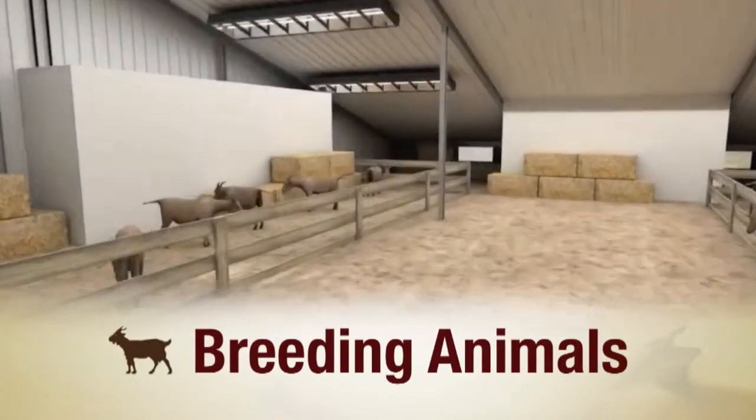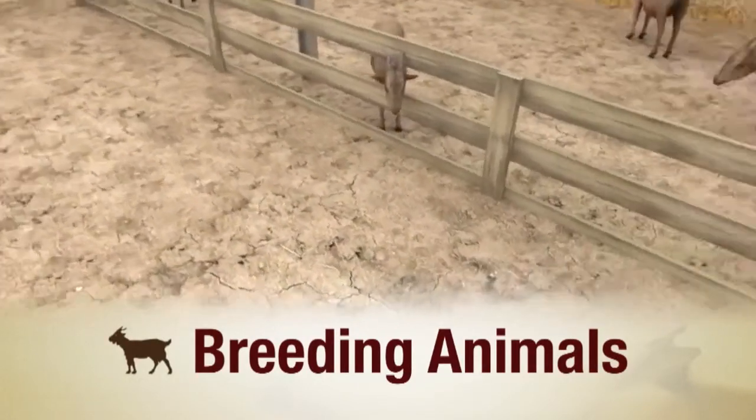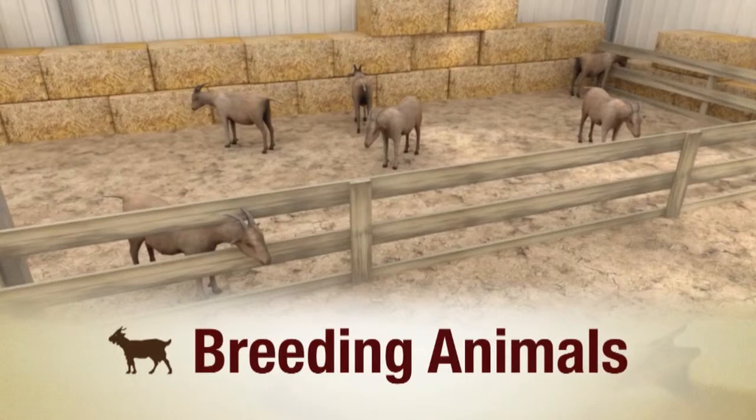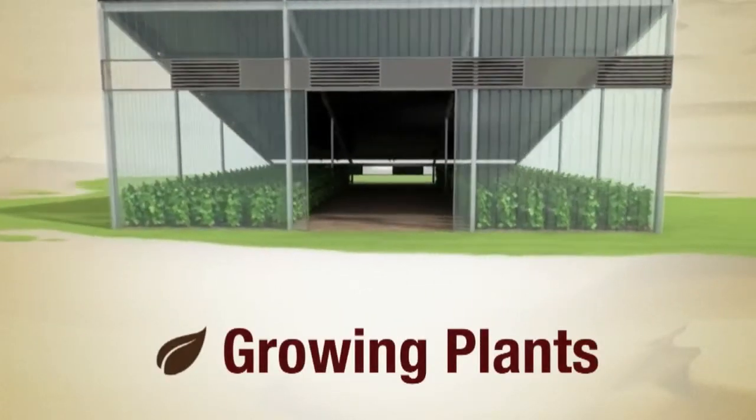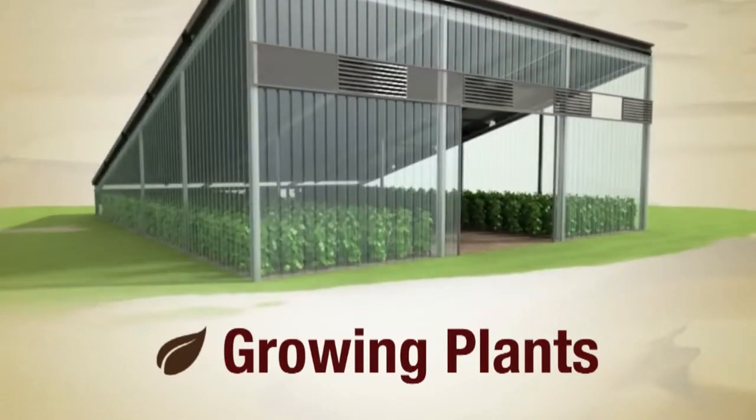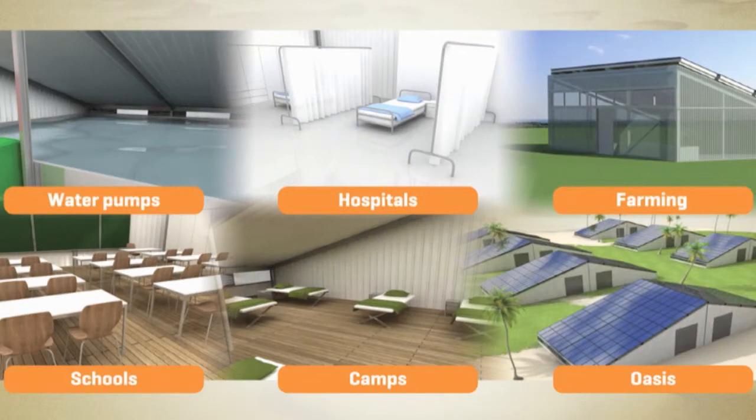We can breed animals inside — the size is quite big, it's enough. And of course, we can grow plants. We have designed special translucent walls that allow enough sunlight for plants to grow, while storing humidity, which is very important in countries where it's really hot. So we've walked through some of the SunArc's possibilities for use.